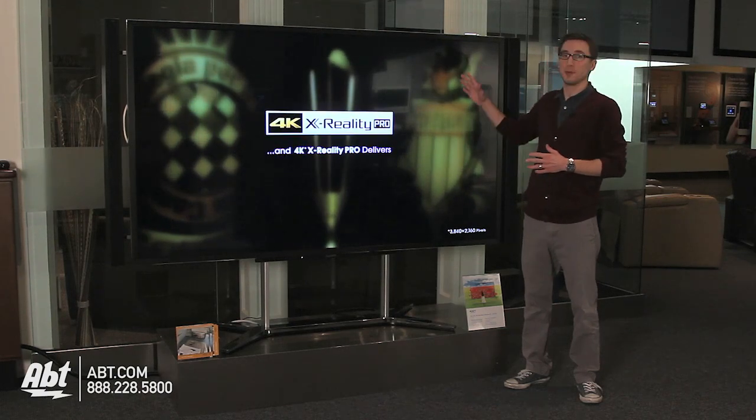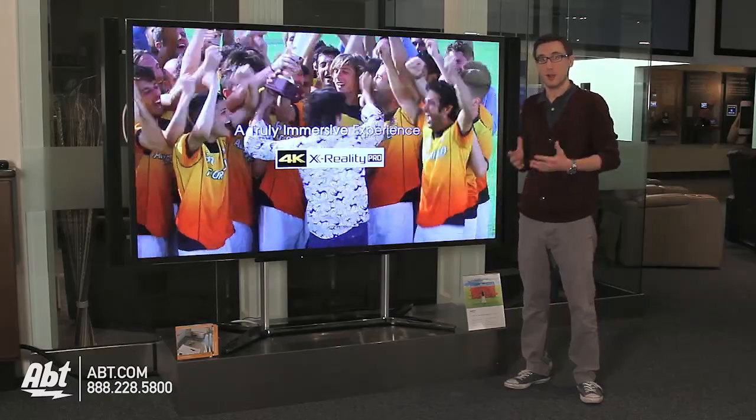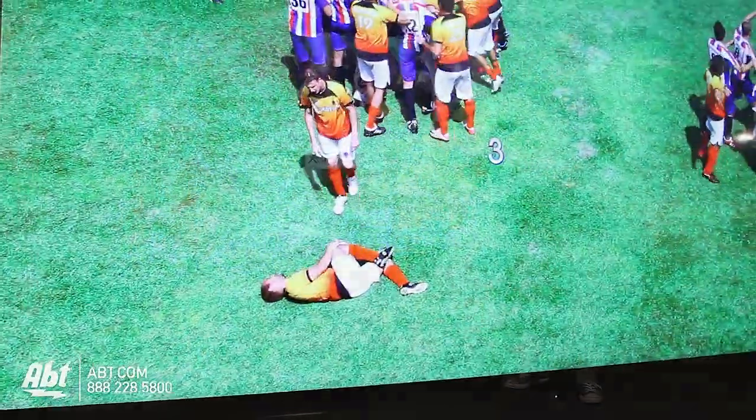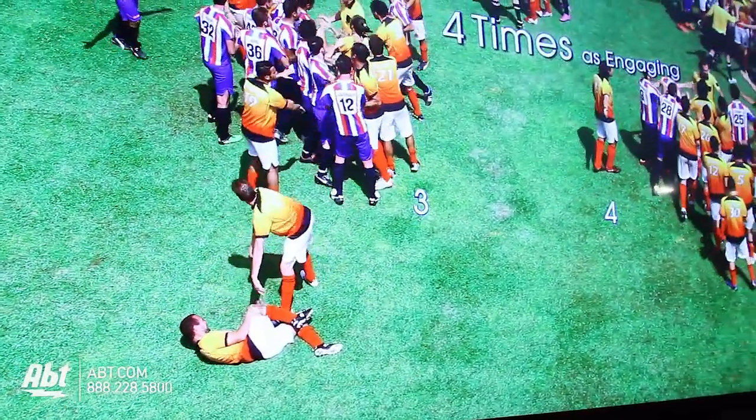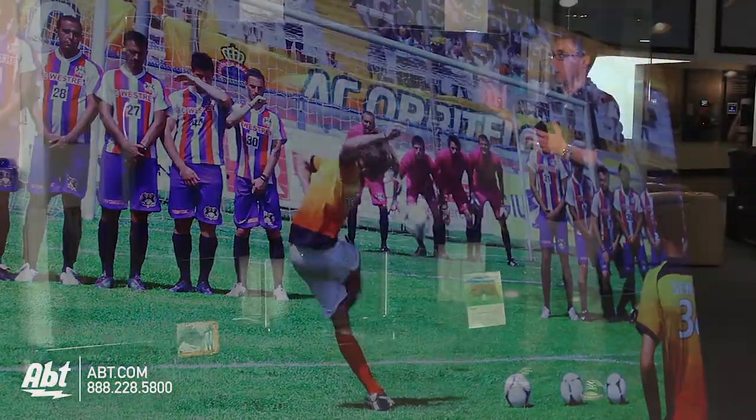This TV is absolutely incredible in design and look, and the only way to really get a sense of how great this picture looks is to be here and see it in person. The Sony design is really simple but incredibly unique.